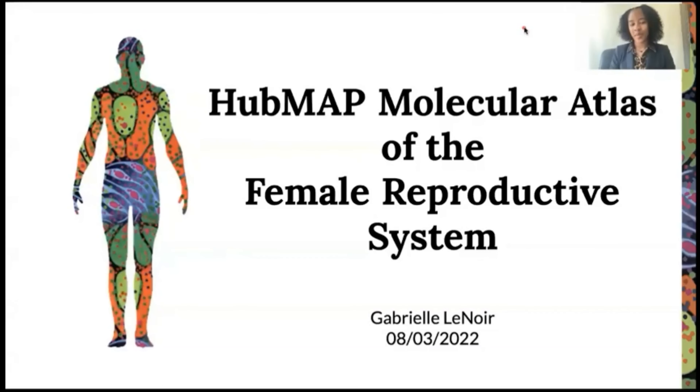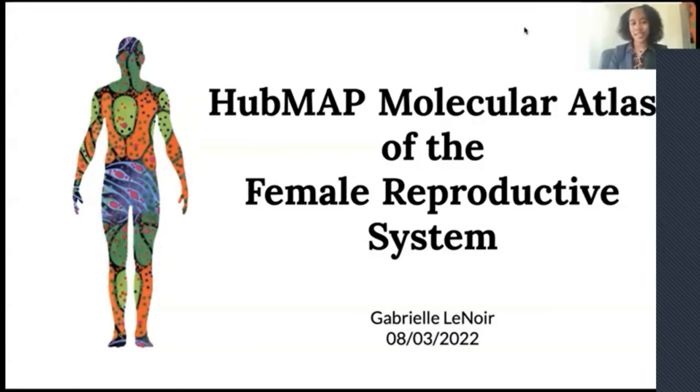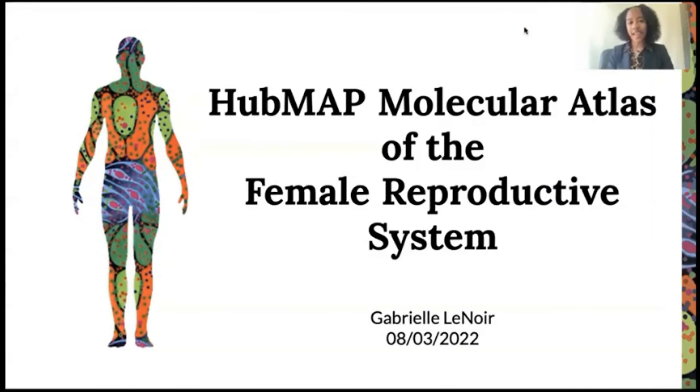Hello, everyone. My name is Gabrielle Lemoy. I'm a junior majoring in biology at Southern University and A&M College. Today, I will be presenting the research that I was able to conduct at the University of Pennsylvania with HubMap on the molecular atlas of the female reproductive system.